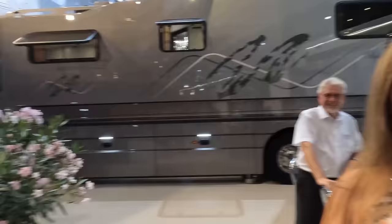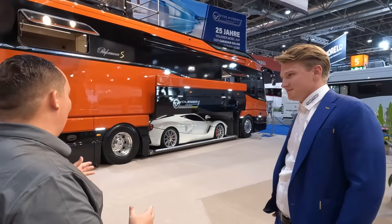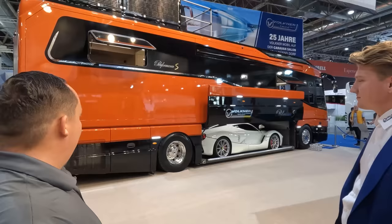Thank you so much. Who are you? I'm Max Volkner. I'm the owner's son and I will show you the Volkner Performance S. Thank you so much. So first and foremost on the outside, you know what this looks like? This looks like the Furion concept vehicle with the whole rooftop and everything. I love the color orange.